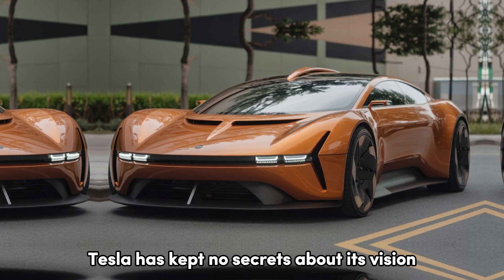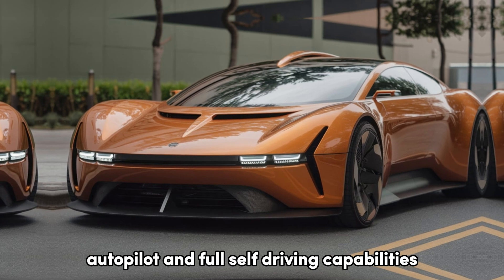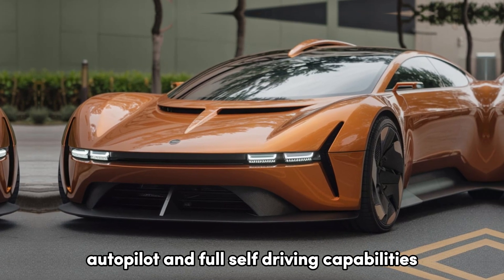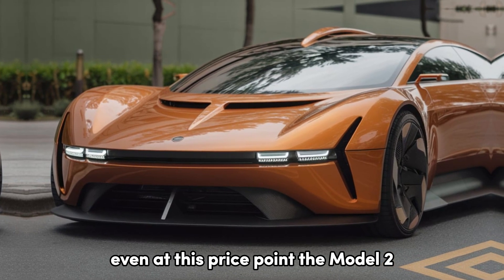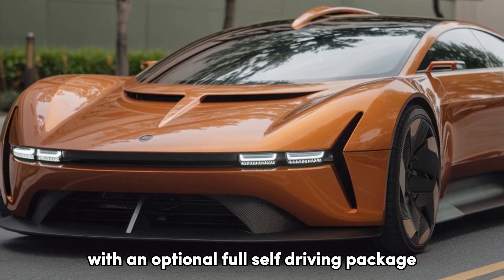Tesla has kept no secrets about its vision for the Model 2. Let's start with some of the standout features. Autopilot and full self-driving capabilities — even at this price point, the Model 2 includes Tesla's advanced driver assistance system, with an optional full self-driving package available.